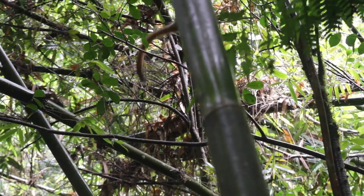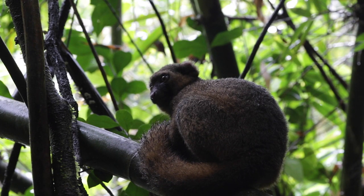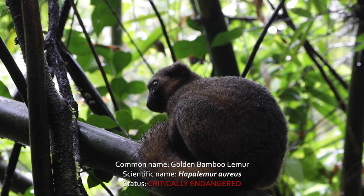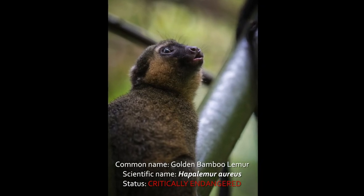We saw one troop of the species and followed them around the bamboo stands for a while — a true privilege to be at close range with such incredible wildlife. It is estimated that there are less than 650 individuals remaining in the wild, hence they are listed as critically endangered by the IUCN.